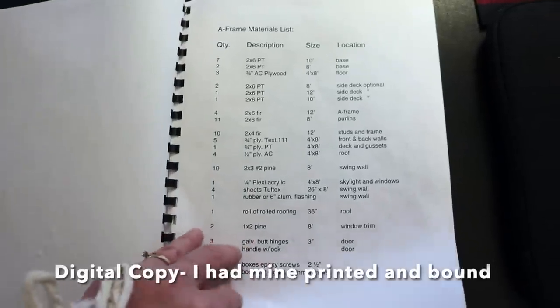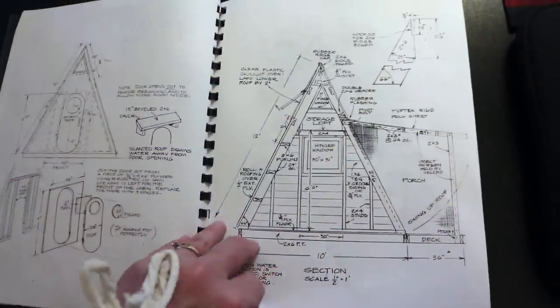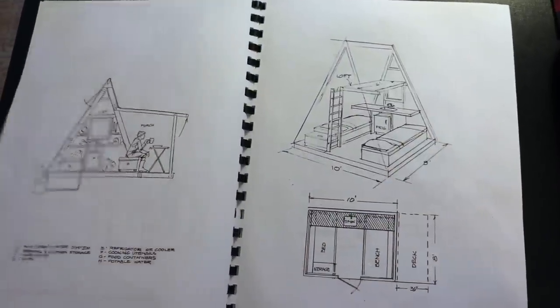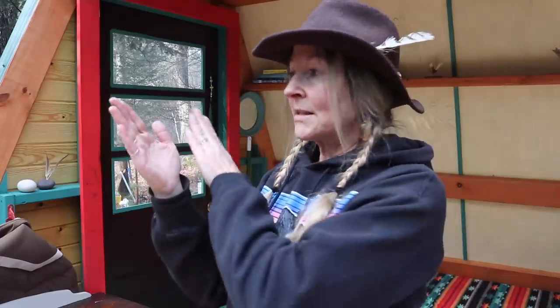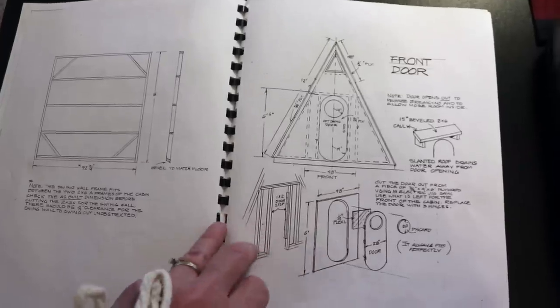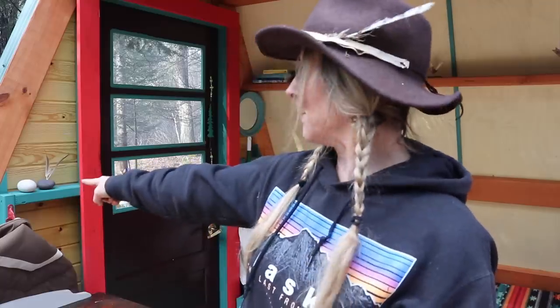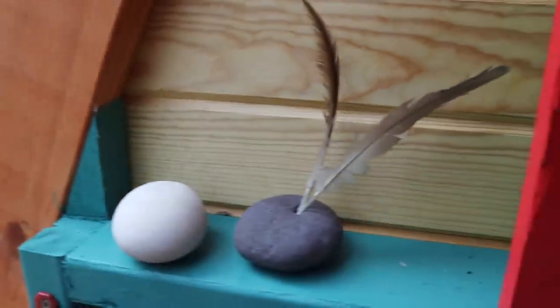When you buy the plans, which are $30, you get a set of drawings with a material list for just the A-frame and its layout. I'd never worked with plans before and I'd never worked completely alone. The plans give you dimensions and stuff, but they do not tell you how to build. When you buy a set of plans, it's not going to teach you how to build or solve problems for you — like trying to fit the end walls into an A-frame end. Stuff like that was a challenge to figure out.